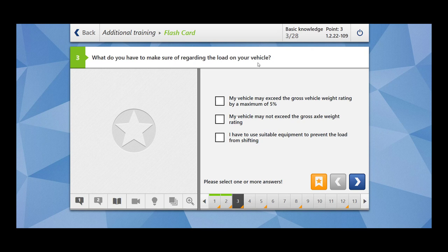What do you have to make sure of regarding the load on your vehicle? My vehicle may exceed the gross vehicle weight rating by maximum 5% — there is no such rule. My vehicle may not exceed the gross axle weight rating — this is clear. I have to use suitable equipment to prevent the load from shifting — yes, you have to fix your load.